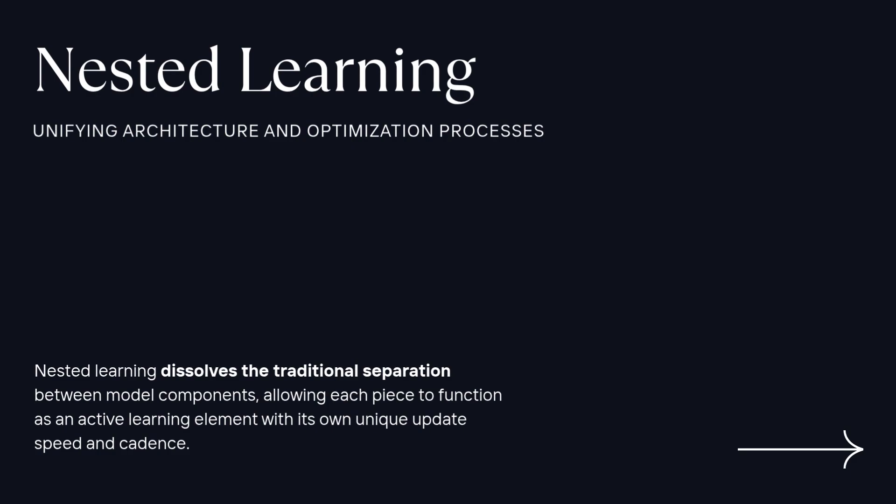Why would making it handle more information make it worse at something else? According to nested learning theory, the root issue is that standard systems draw a really rigid line. You've got the network itself — the weights storing the knowledge — and then you've got this separate thing, the optimizer algorithm, telling the weights how to change. When new data comes in, that optimizer just applies its fixed rules, pushing changes across the whole network. The old knowledge just has no defense mechanism.